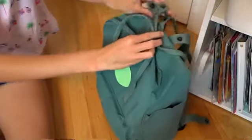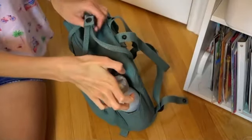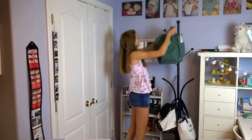Now I'm just packing up my bag — it's taking a while to click that clasp. Who likes my water bottle? I love it so much, it's kind of holographic. I love it.